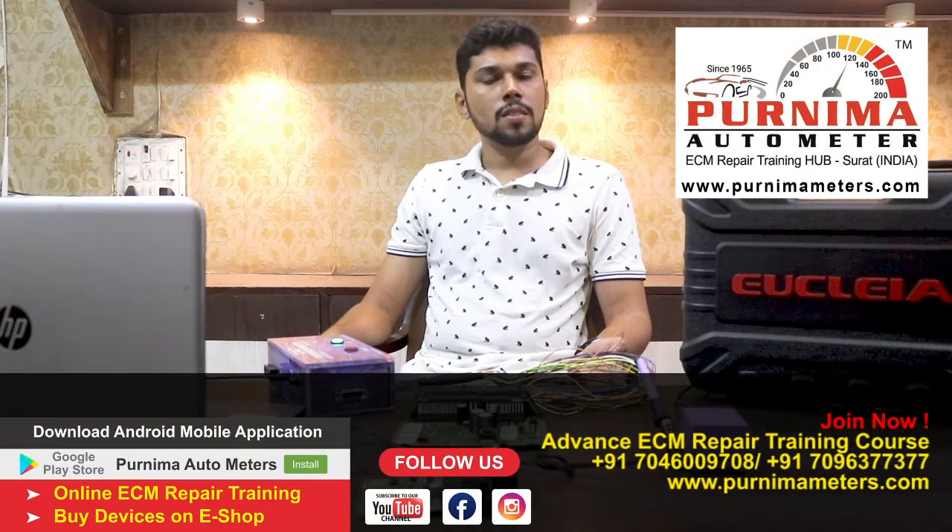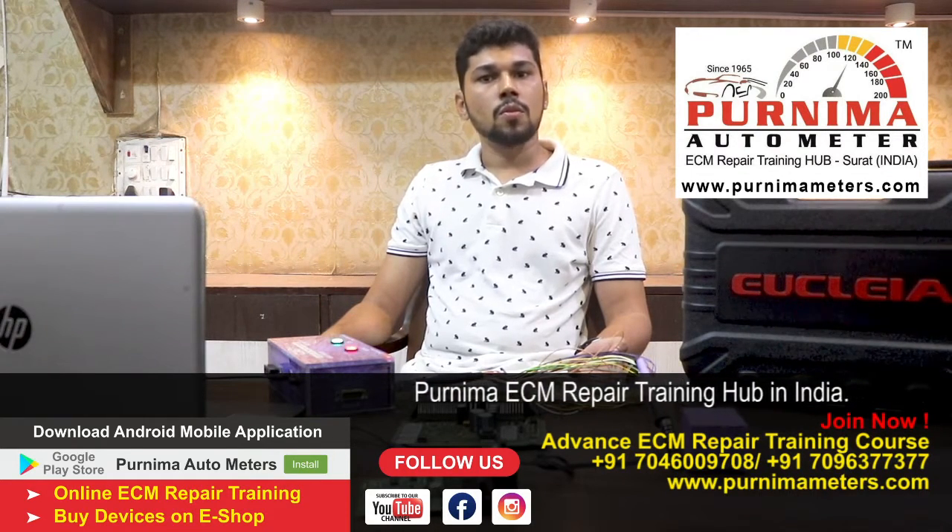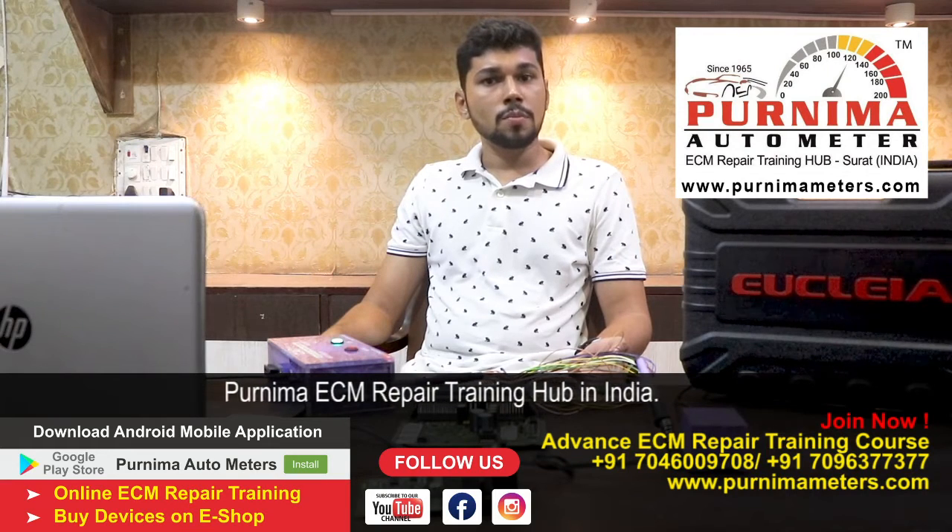My name is Eldos Mubi and I am coming from Kerala. Before, I was working in Al Jazeera for the last six years, then I resigned from Al Jazeera and was looking for a new job.